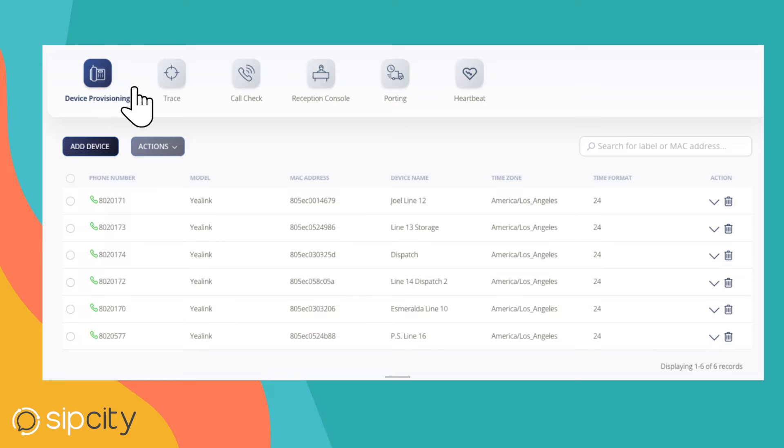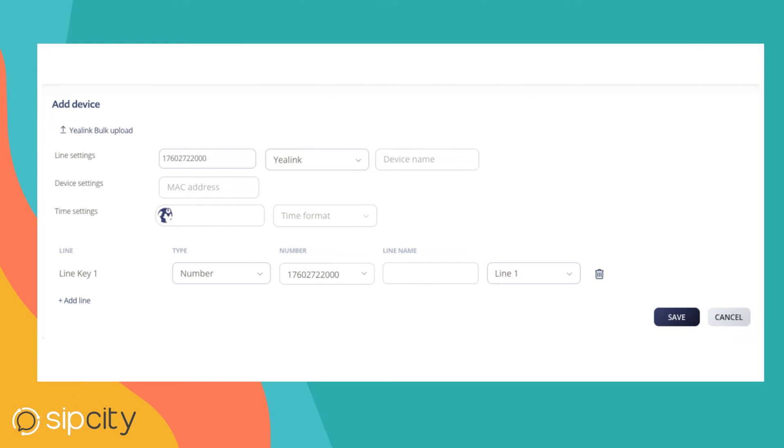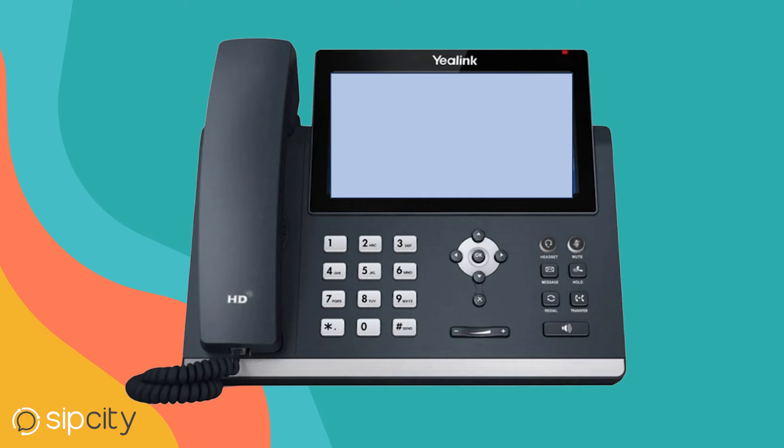For both new and refurbished phones, jump onto our device provisioning in your switchboard portal, choose 'Add Device', and enter the phone number, MAC address, and time zones. Depending on the number of feature keys on your phone, you can add any combination of phone numbers and features like BLF presence, quick dials, and call parking.